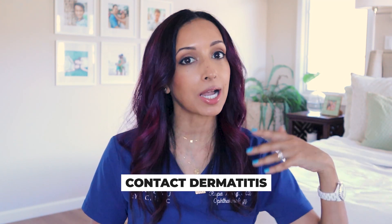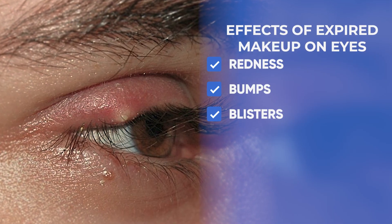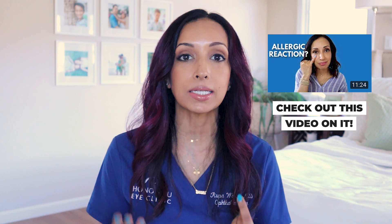The problem with expired makeup in general is that the chemicals and ingredients can break down, and when they break down they can cause contact dermatitis — redness, bumps, and blisters of the skin around the eyelid. It's more difficult to treat because the eyelid skin is the thinnest skin in your body, so I have a very limited range of steroid ointments I can safely use there. Prolonged steroid use around the eye carries risks of cataracts, glaucoma, and eyelid skin thinning.